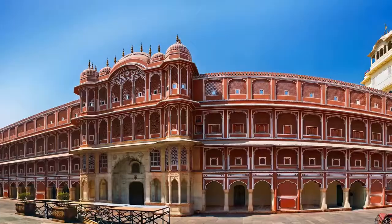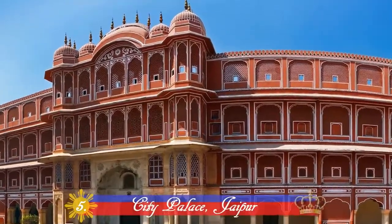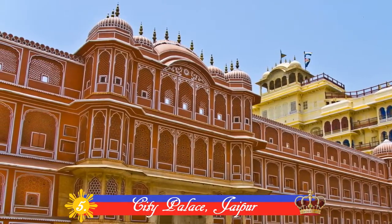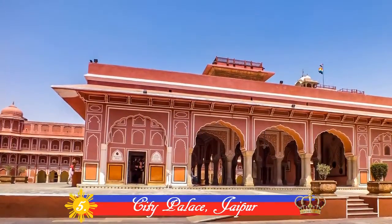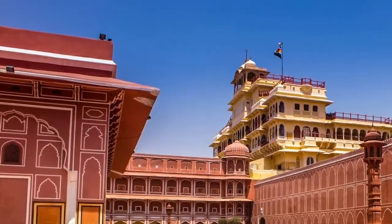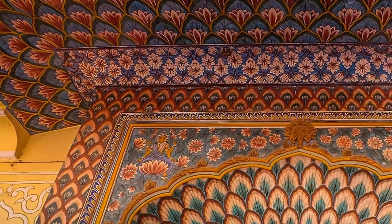Number 5: City Palace, Jaipur. Built between 1729 and 1732, initially by Sawai Jai Singh II, this palace complex consists of many buildings like Chandra Mahal and Mubarak Mahal. A part of it is converted into a museum, but the largest part is still the royal residence.